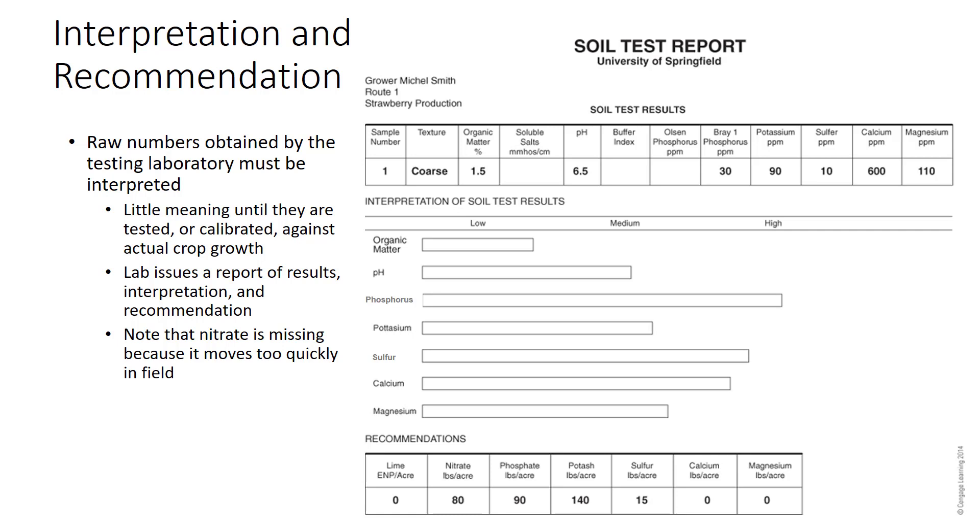Some numbers, such as percent organic matter or pH, are fine as reported, but raw numbers for nutrient contents have little meaning until calibrated against actual crop growth. Different reports may be issued for different types of clients — the homeowner report differs from one issued to a farmer or greenhouse grower. Note that nitrogen is missing from this series, as nitrogen changes so quickly in the field that nitrogen tests are not considered useful in many situations. In such cases, nitrogen recommendations are based on the crop.